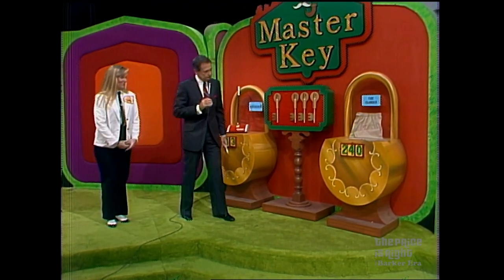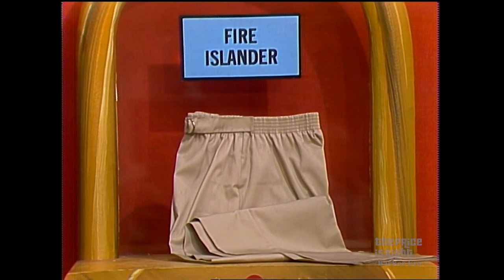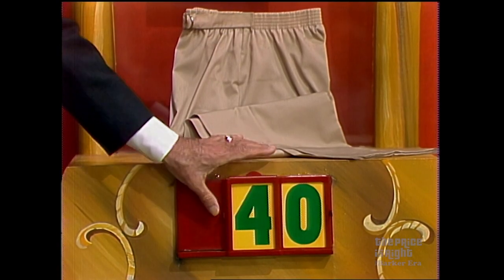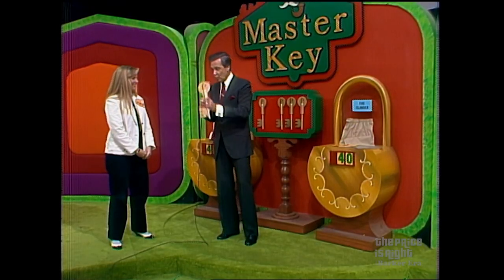John, what do we have over here? We have Fire Islander Sportswear, celebrating 50 years of style for the woman who knows fashion and demands quality. Now, is the price of this prize $24 or $40? She says it is $40, and she is... wrong. So you have just the one key.